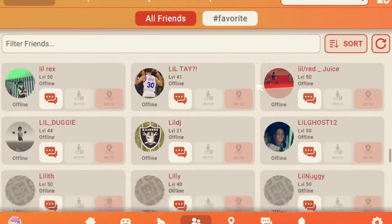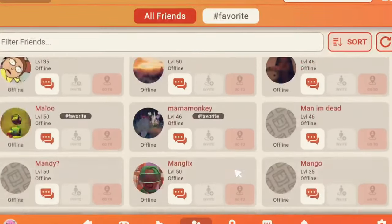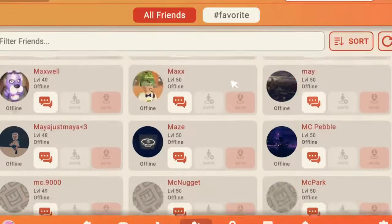This brings me to the next way you can find good rooms: word of mouth. If you simply ask other people like your friends what good rooms on Rec Room they know, they will most likely tell you rooms that they enjoy playing or that just look really nice.